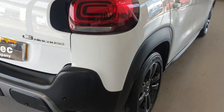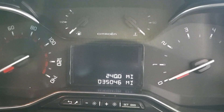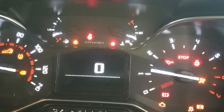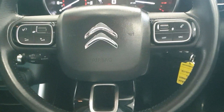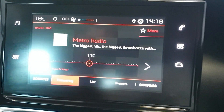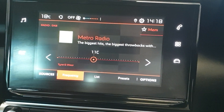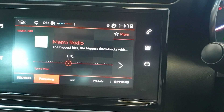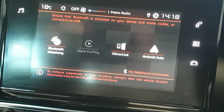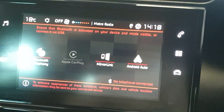It does have rear parking sensors. 35,046 miles on the clock. It does have a multifunction steering wheel, 5-speed manual. It's got the DAB radio, and it does have Bluetooth and mirror link as well — just for connection to your smartphone, Android or Apple.